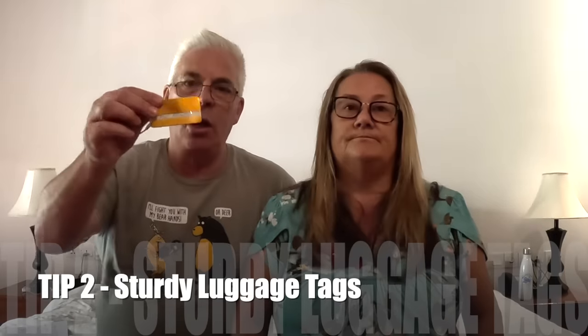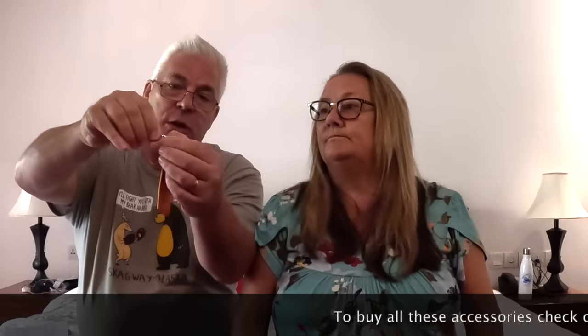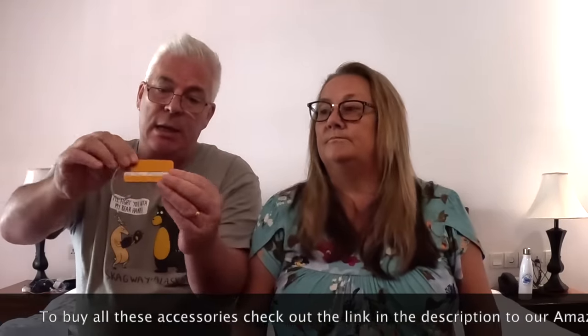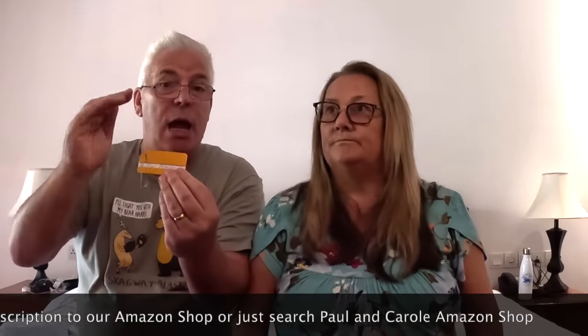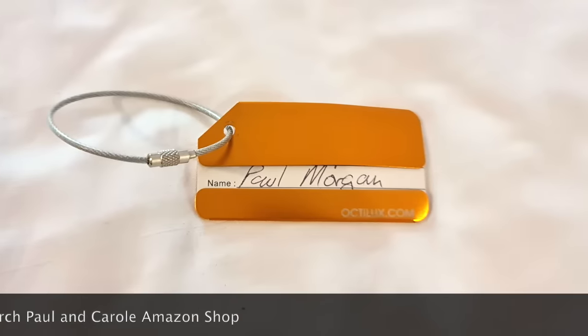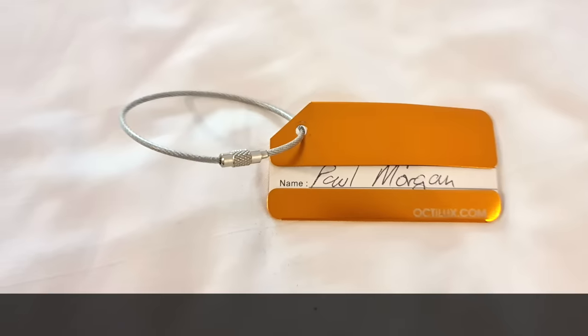Number two: luggage tags. Sturdy luggage tags with a good wire attachment — it unscrews so you can put it through the handle of your case. It's got your name on the outside, but when you slide that piece of paper out, it's got all your details. This is absolutely vital. Also, make sure you carry spare tags in your luggage or hand luggage so that if one falls off, you can replace it.